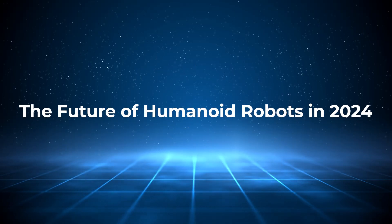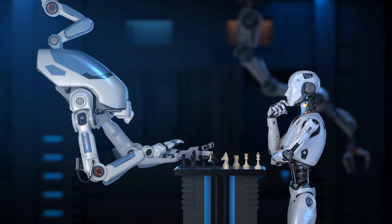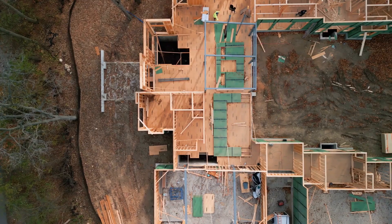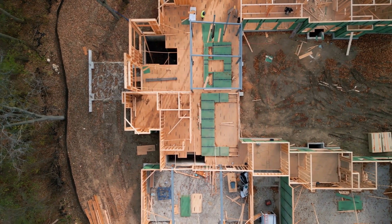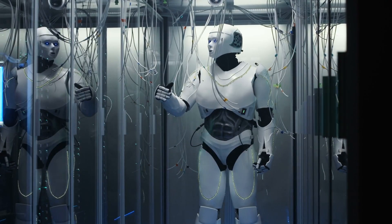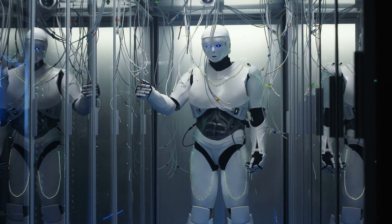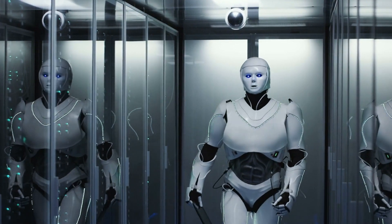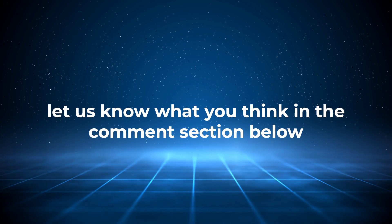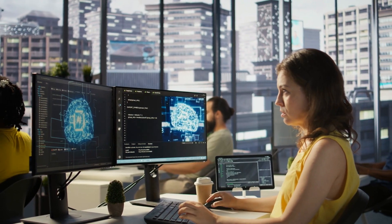As we wrap up this look at the top 10 humanoid robots of 2024, one thing is clear — we're living in a time where humanoid robots are not just science fiction. They're here, and they're evolving fast. From Atlas's industrial agility to CyberOne's emotional intelligence, these robots are reshaping industries, homes, and even social spaces. Sure, there are challenges — cost, adaptability, and the long road to true AGI — but the progress we've seen this year is undeniable. Which of these robots excites you the most, and where do you see them making the biggest impact? Let us know in the comments below, and make sure you watch the recommended video on screen. Thanks for watching.